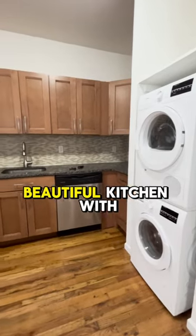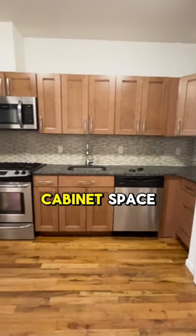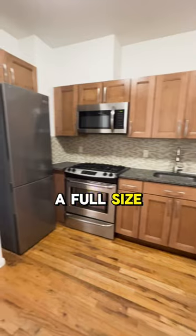You got the washer and dryer, a beautiful kitchen with a ton of cabinet space, a dishwasher, and a full-size fridge and freezer.